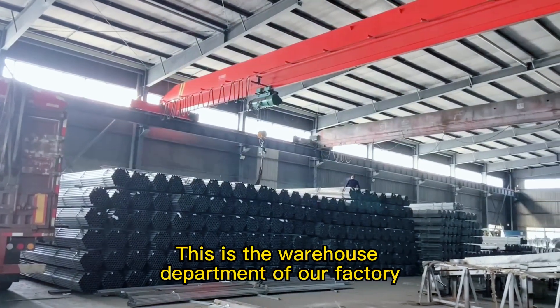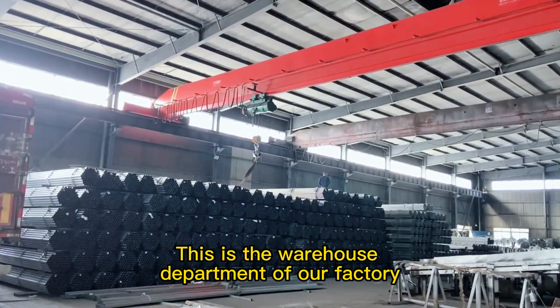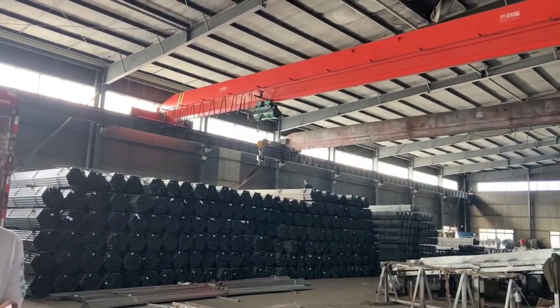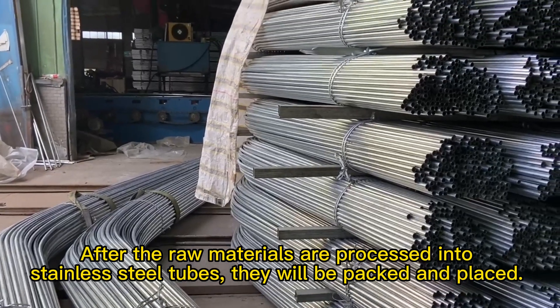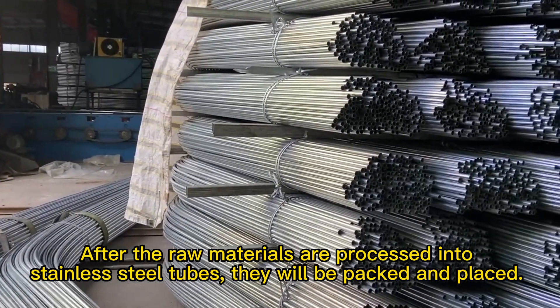Hello everyone. This is the warehouse department of our factory. After the raw materials are processed into stainless steel tubes, they will be packed and placed.